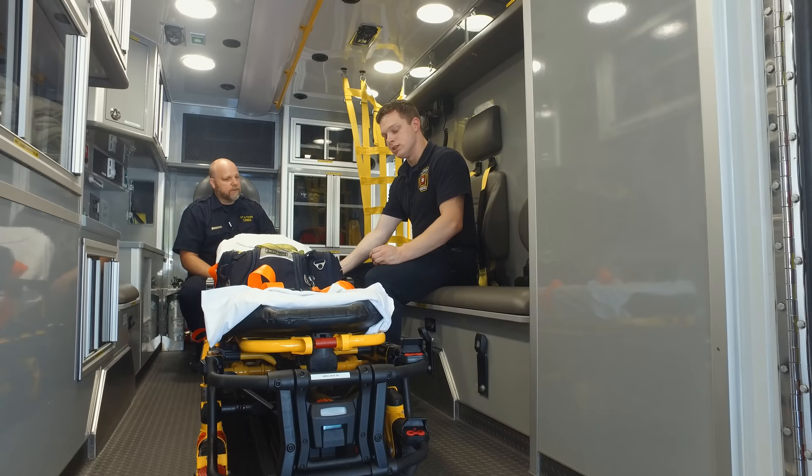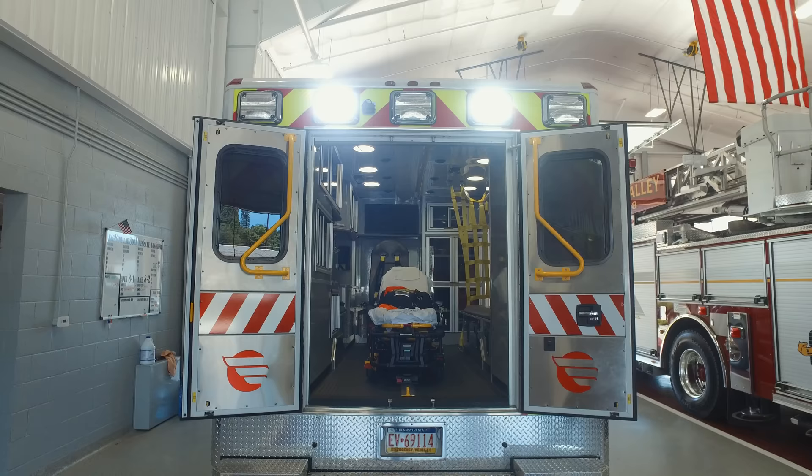It's very maneuverable and versatile. We can lift the legs, lift the head, and put the side rails down and back up. And it's not cheap, but it's absolutely necessary.